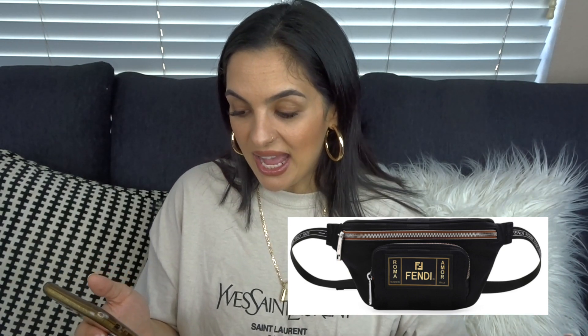Last but not least is the Fendi Men's Canvas Striped Belt Bag, which I consider unisex, at $890. The Fendi logo and writing on the belt feels more understated than any huge crazy Fendi Zucca print-everywhere type of bag. Again, something I've never seen on anyone. It's outrageously cute and such a good price point. So I'm lusting after pretty much every single one of these.